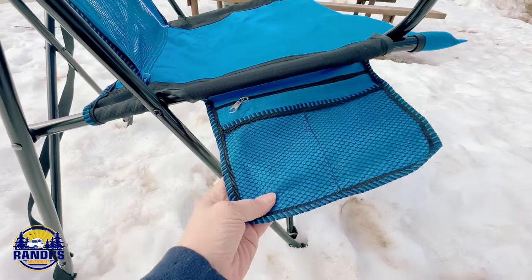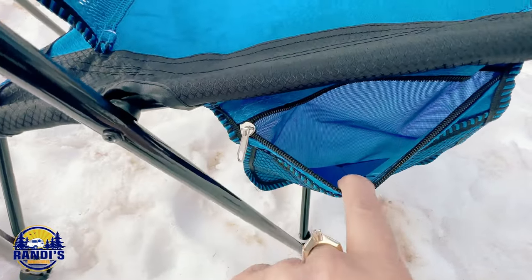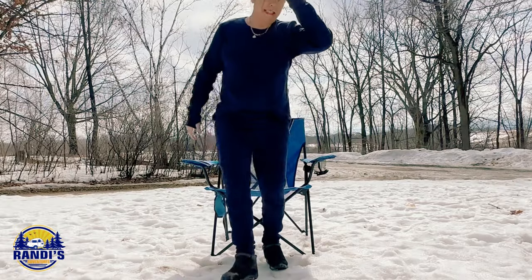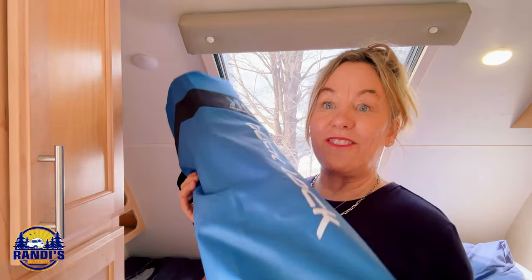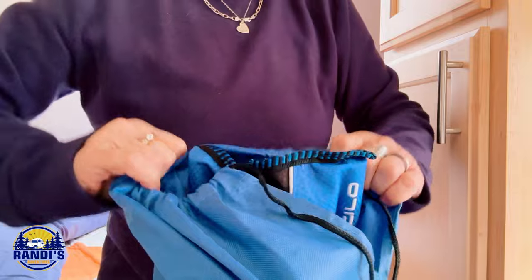It also has a storage bag attached to the side of it — how many times have you sat in your camping chair and wished you had a secure place to keep your phone? This chair is also really easy to sit in and get out of. It came with its own portable travel bag, which makes it easy to carry and to store in my camper.